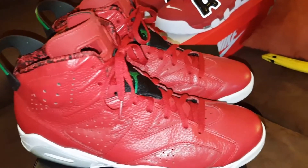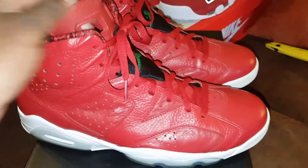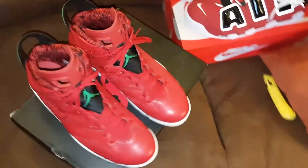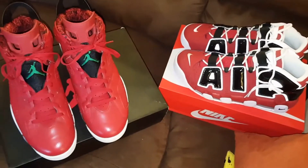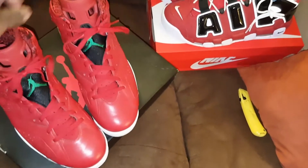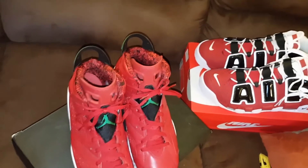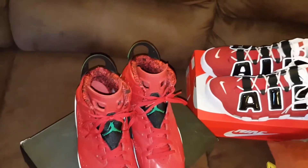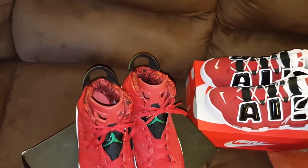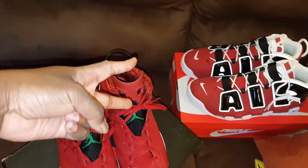I'm not trying to pay that neck-breaking price that everybody wants for them. I almost had them for a steal, but when I got the money to get them, they were gone. But yo, that's my unboxing for today. Hit that subscribe button, leave your comments below. And like I always say, kicks is the conversation. I'm out. Peace.